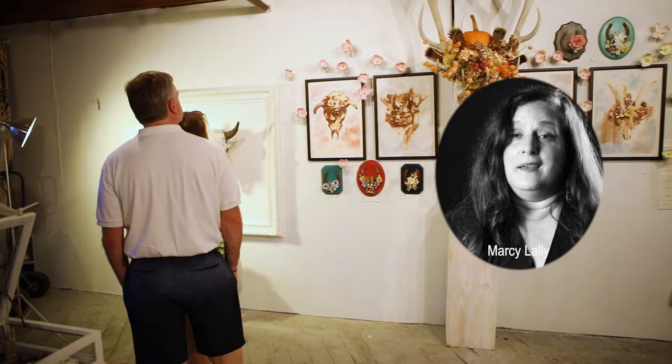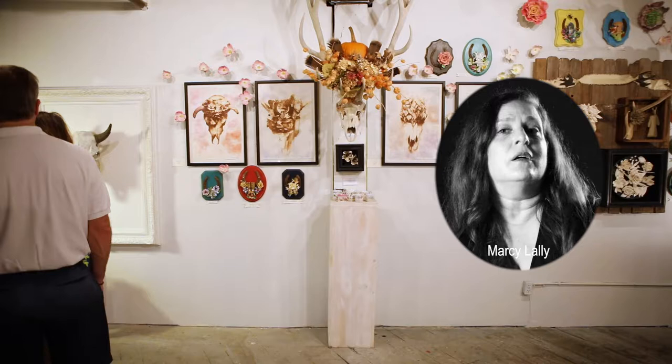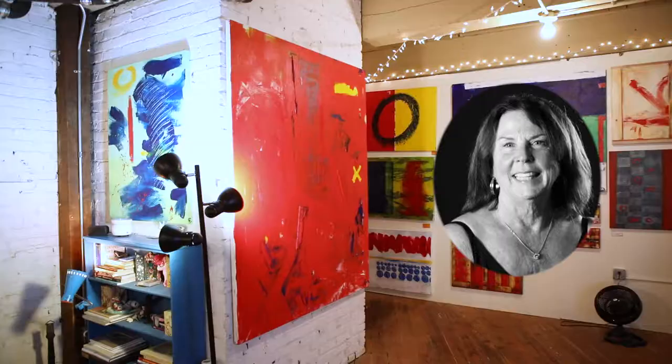My name is Marci Lally. I'm a sculptor here at the Hobbs Building. My work is done in a Memento Mori style, which is Latin for 'remember mortality.'